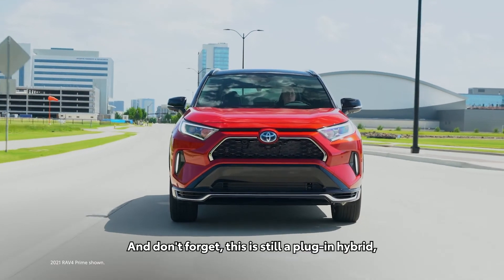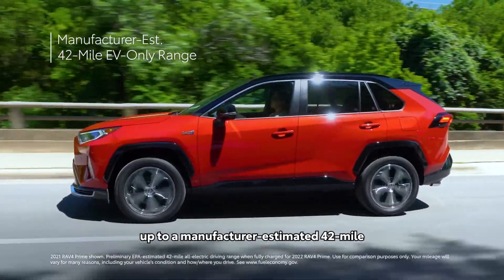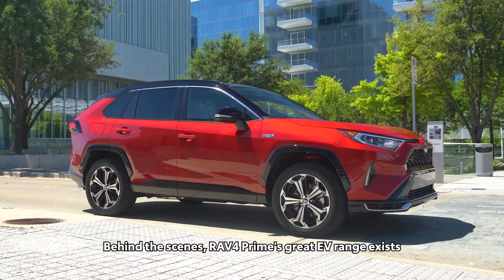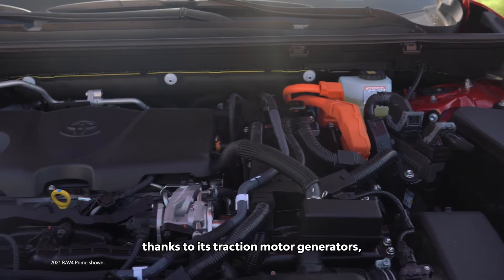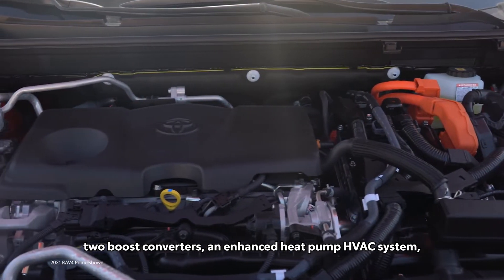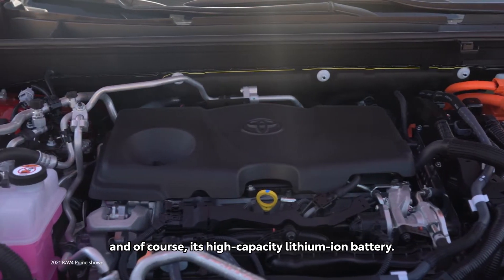This is still a plug-in hybrid, meaning RAV4 Prime also has EV range — up to a manufacturer-estimated 42-mile EV-only range rating. Behind the scenes, RAV4 Prime's great EV range is made possible thanks to its traction motor generators, two boost converters, an enhanced heat pump HVAC system, and its high-capacity lithium-ion battery.